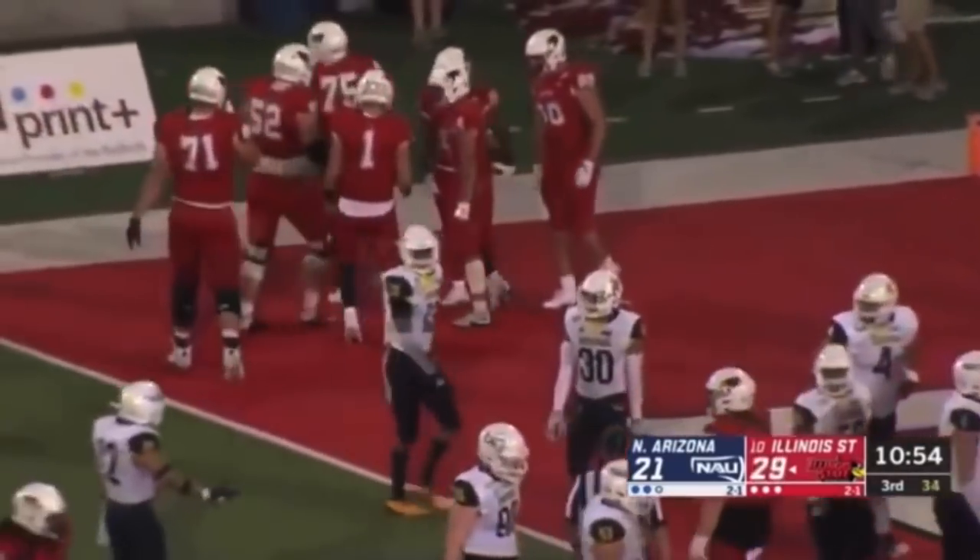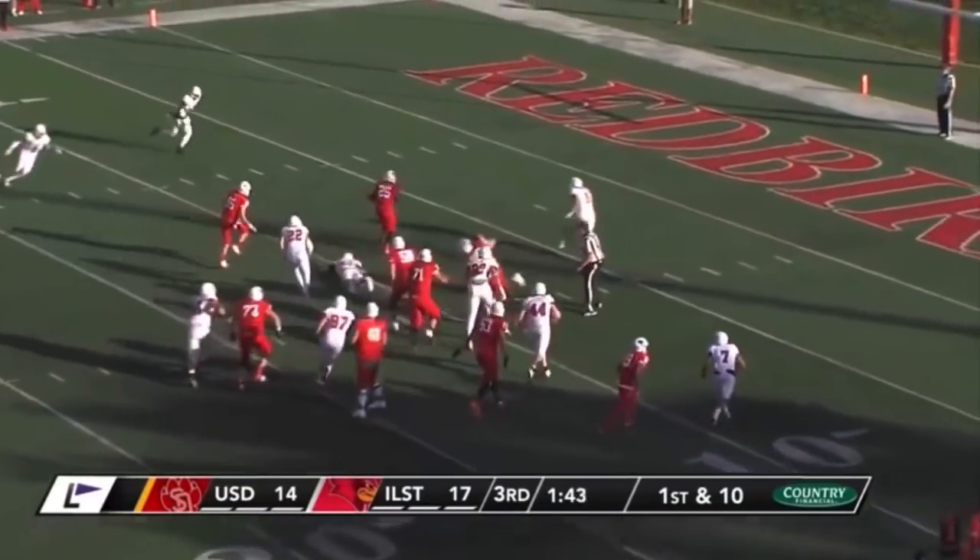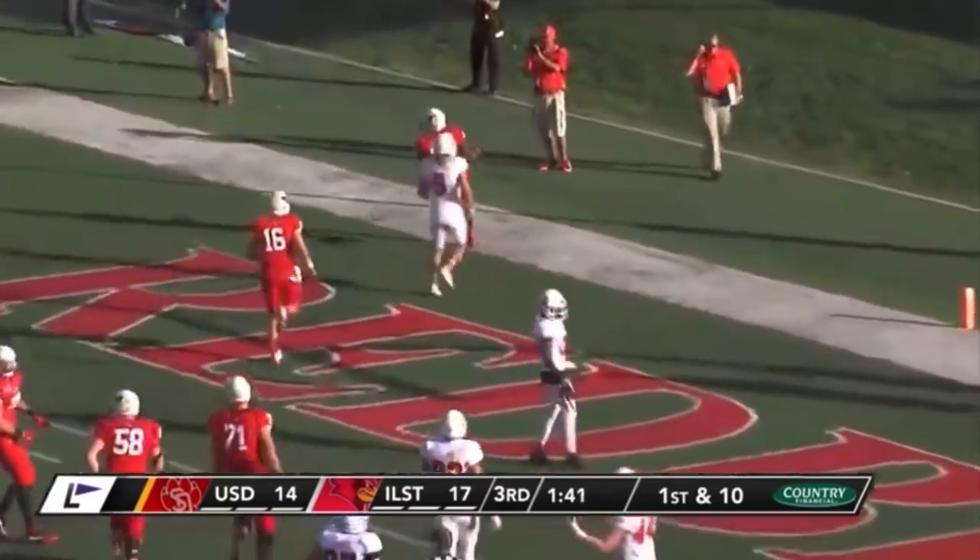Taylor Grimes couldn't finish it off, but James Robinson made the catch part pretty easy for Schnell. Five catches for 155 yards, and now this is going to be James Robinson — touchdown Redbirds!